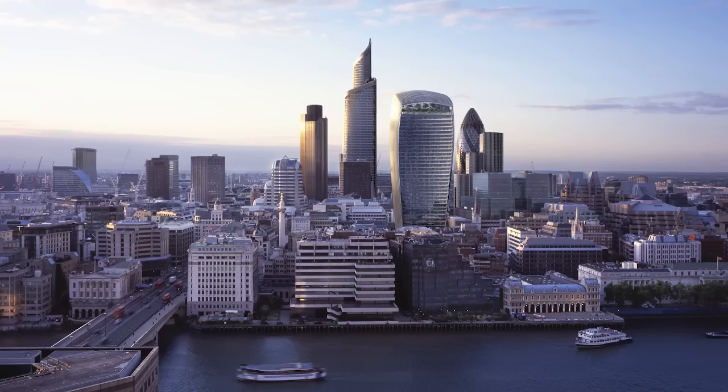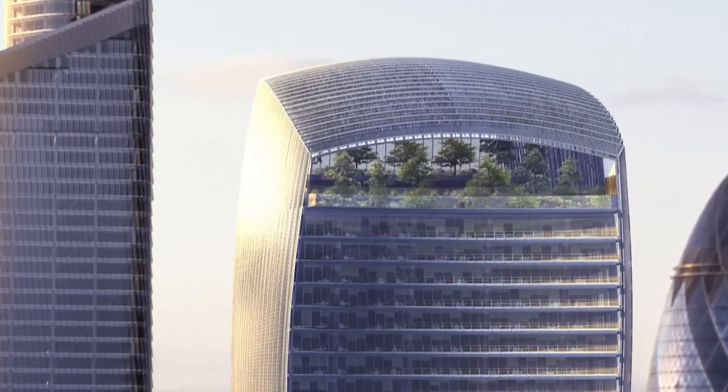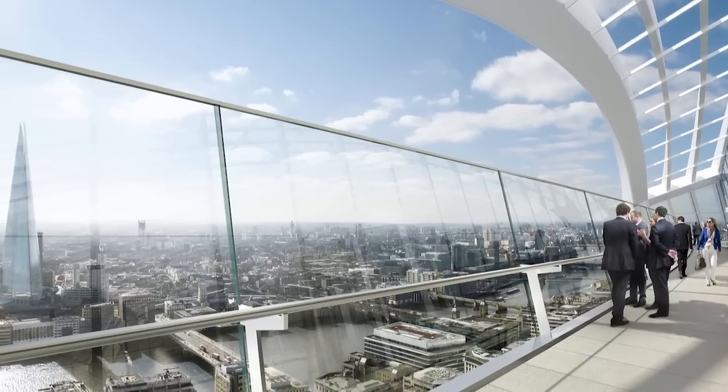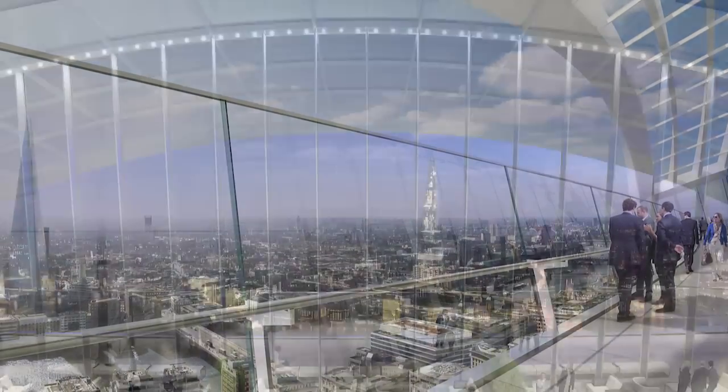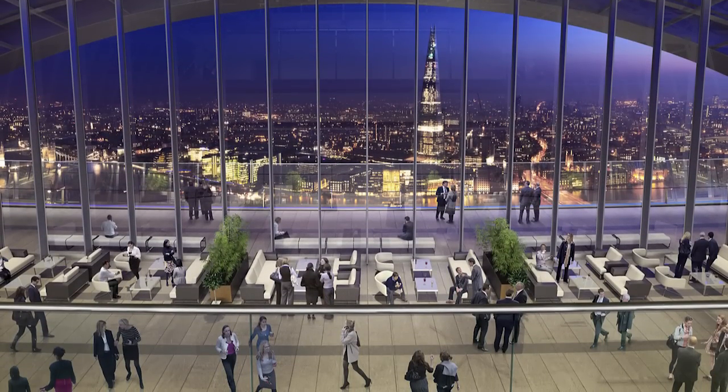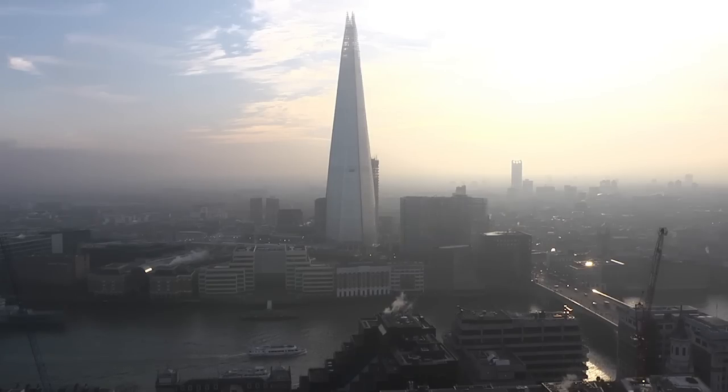Another very interesting and innovative part of the project is the sky garden on the 38th floor. This is a double-height, 50 by 50 metre clear-span space, glazed on all four sides and the roof itself. This will be a public space where people can come and enjoy beautiful views over the City of London, with gardens and restaurant space.